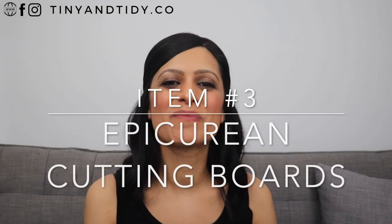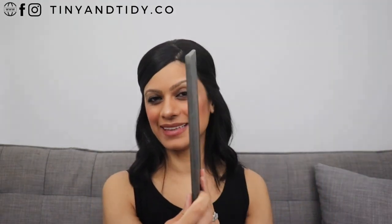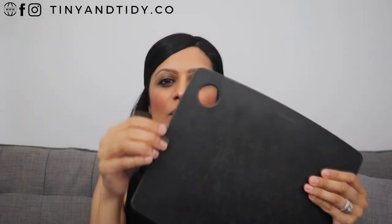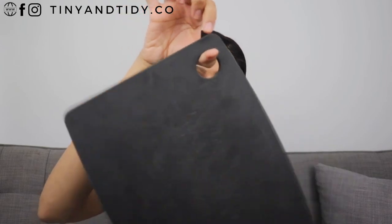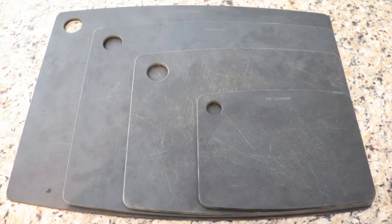The last item I'd like to share today are my Epicurean cutting boards. I've gone through so many cutting boards and finally found some that I love. I've tried plastic and wooden ones but was never satisfied — those would always get warped or stained. These ones are lightweight and slim, so they don't take up a ton of space, and the hole makes them easy to hang and grab. They don't slip all over the place, they won't ruin your knives, and I have them in all sizes. I went with the slate color so they wouldn't get stained, and I'm really happy with the look.